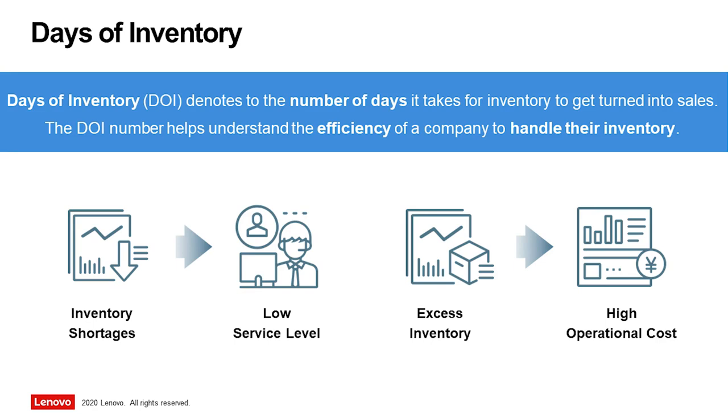It is not necessarily the number of unneeded excess parts, but in particular the DOI count — the number of days it takes to turn the parts into a sold product — that denotes the efficiency of a company to handle its inventory.